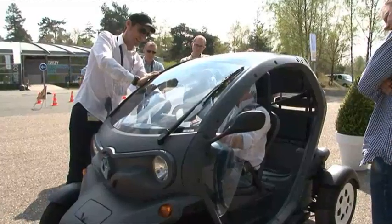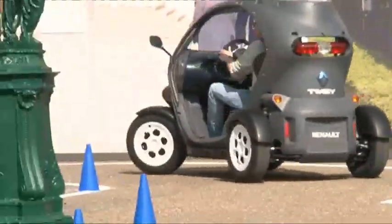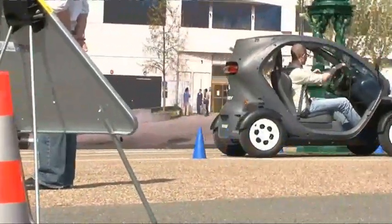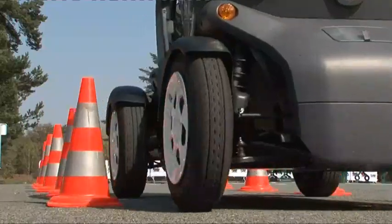The two-seat Twizy is barely bigger than a motorbike but has more in common with a car — four tyres, a steering wheel, even crumple zones and an airbag. And as its 3.4-metre turning circle is less than half that of a London cab, it should be perfect for weaving through cities.